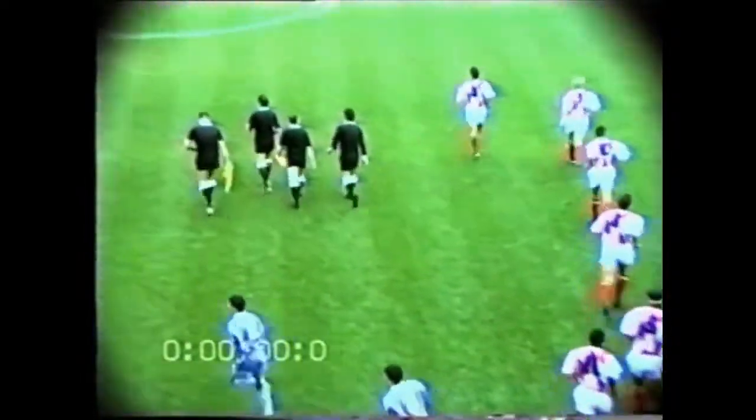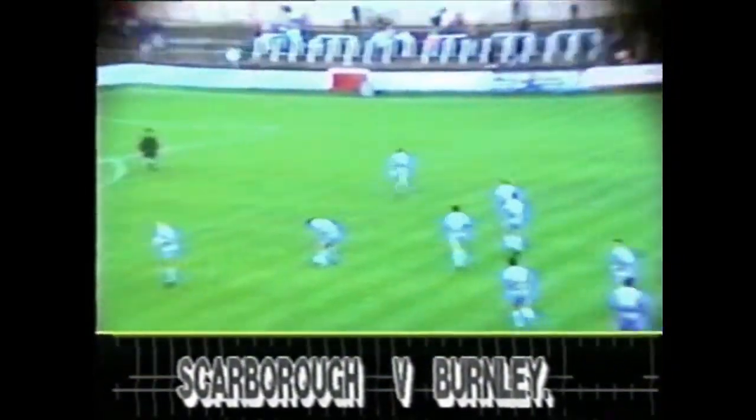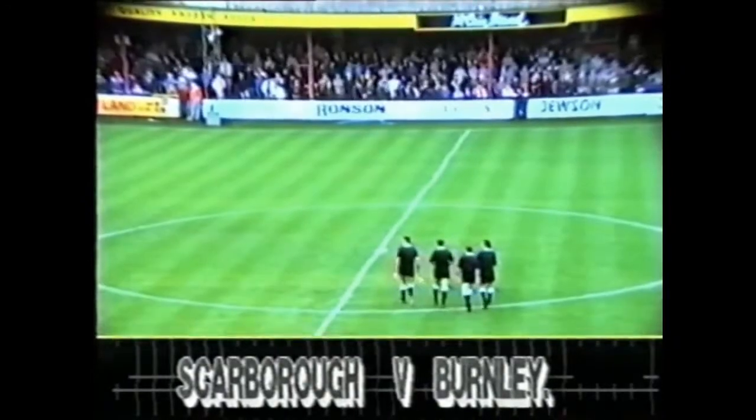The four boys today are from the British County Union schools. We'll do the Scarborough side first and go.